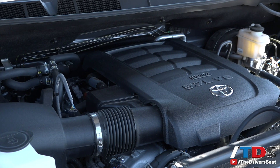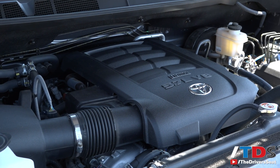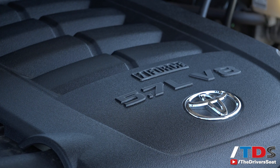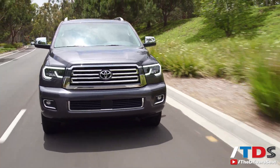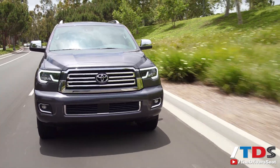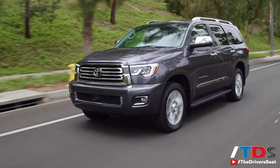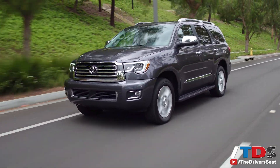Under the hood is a familiar powertrain, the 5.7-liter 381-horsepower V8, which also powers the Tundra and Land Cruiser. No turbos here, just raw V8 power. Fuel economy is not one of the Sequoia's best features, with a real-world combined MPG of 14.